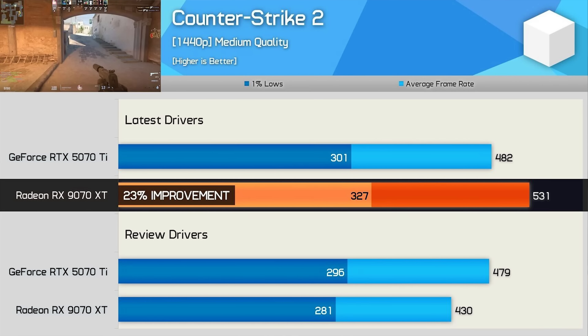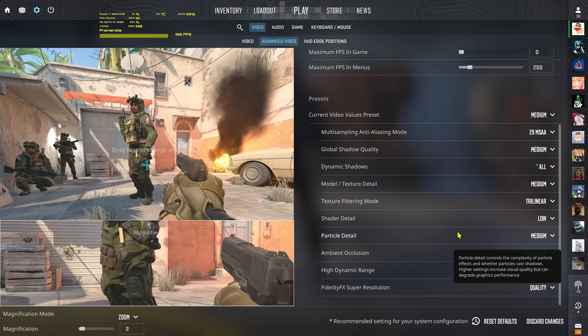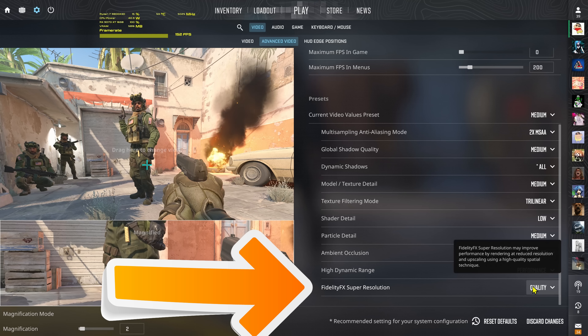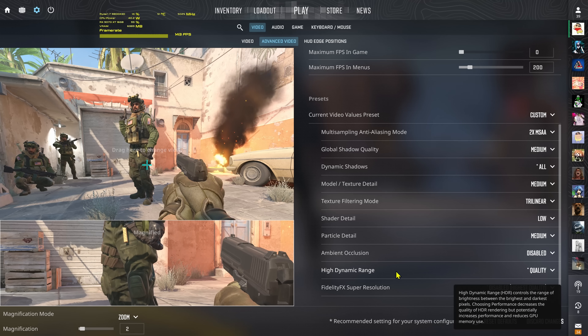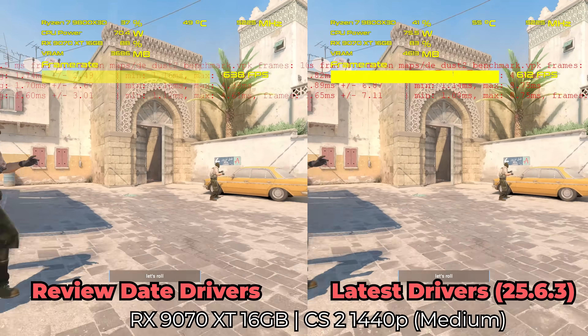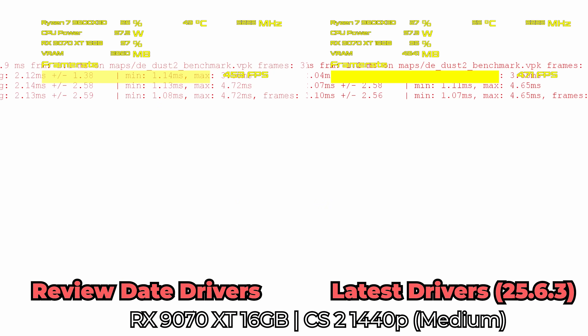We'll start off with some of the biggest gains that they saw, with Counter-Strike 2 posting a massive 23% at 1440p. This was done at medium quality settings. When we locked in these settings, I did notice there was an FSR upscaling, which you want to disable because you're going to get into the realm of testing apples and oranges, especially if there was an FSR update. What we did here was just 100% screen resolution at 1440p, which is what I would assume Hardware Unboxed would be doing.